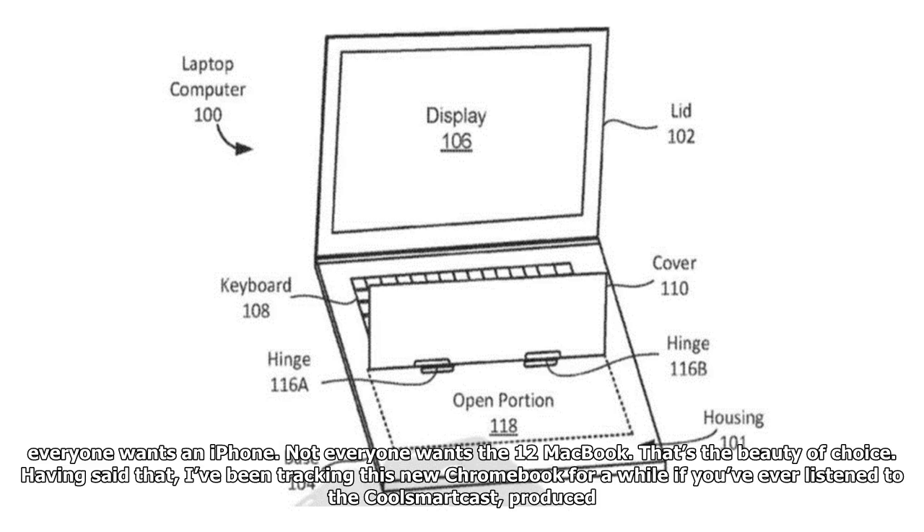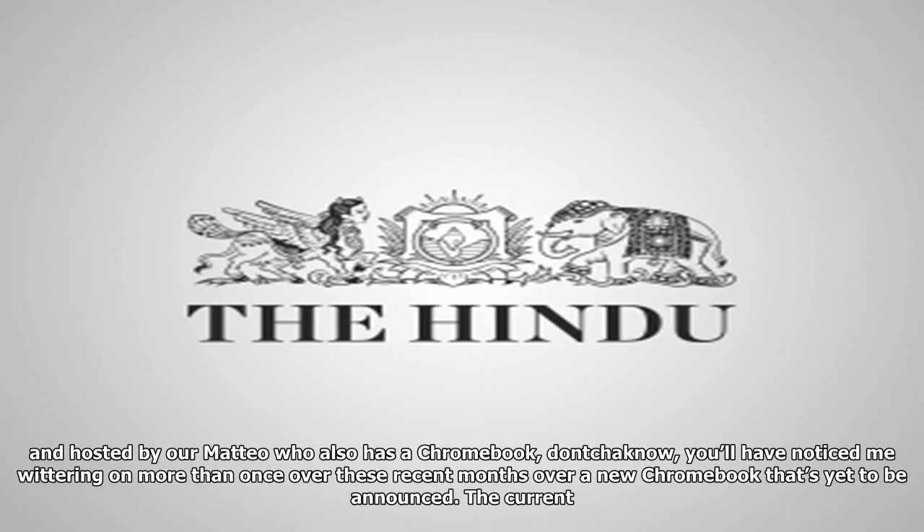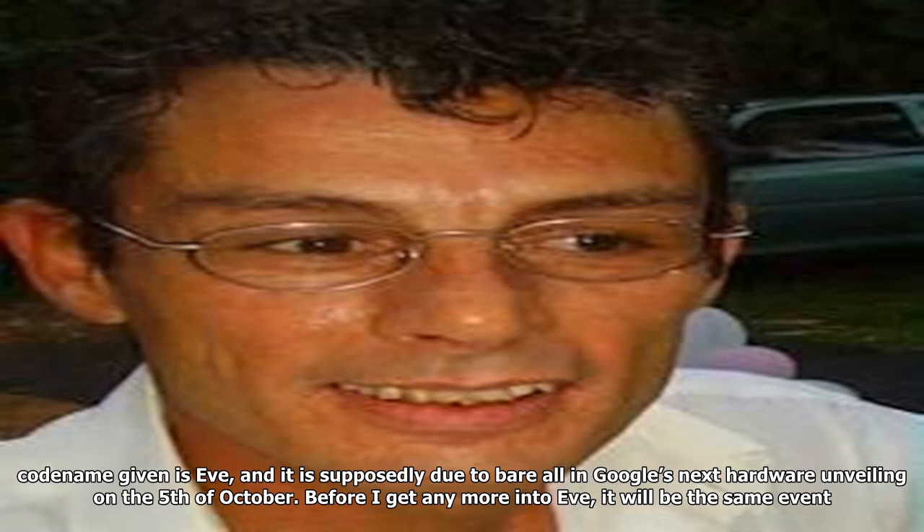Having said that, I've been tracking this new Chromebook for a while. If you've ever listened to the Cool Smartcast, produced and hosted by Ala Mateo — who also has a Chromebook, the Don Chano — you'll have noticed me going on more than once over recent months about a new Chromebook yet to be announced. The current codename given is Eve, and it is supposedly due to be revealed at Google's next hardware event on October 5th.